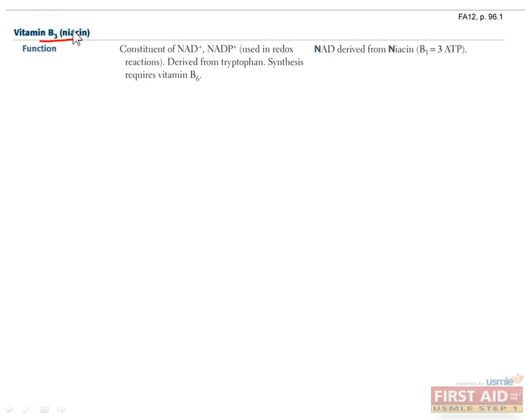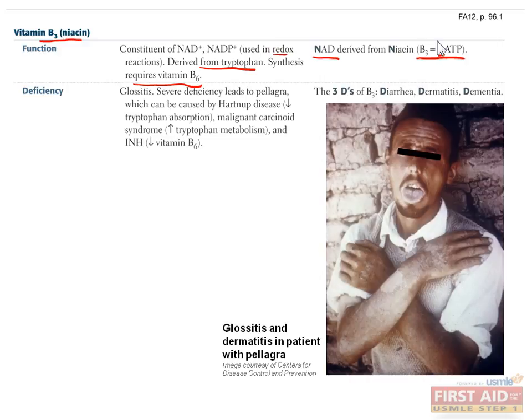Vitamin B3, or niacin, is found in liver, milk, and grains, and with the help of vitamin B6 it can also be synthesized from tryptophan. Similar to B2, it's involved in redox reactions since it's a constituent of NAD and NADP. NADH provides the energy to form three ATP molecules in the electron transport chain. Niacin deficiency can be caused by Hartnup disease, in which there is decreased tryptophan absorption. Deficiency can also be caused by malignant carcinoid syndrome, in which tryptophan is being used up to make serotonin. Lastly, the drug isoniazid, or INH, prevents absorption of B6 and therefore prevents the synthesis of niacin from tryptophan. Moderate deficiency results in glossitis. More severe deficiency causes the three Ds of pellagra: diarrhea, dermatitis, and dementia. Extremely severe deficiency can cause the fourth D, death. Treatment is to administer niacin and tryptophan.